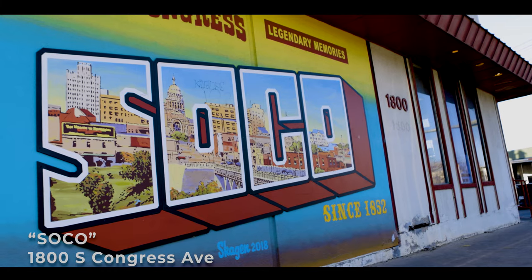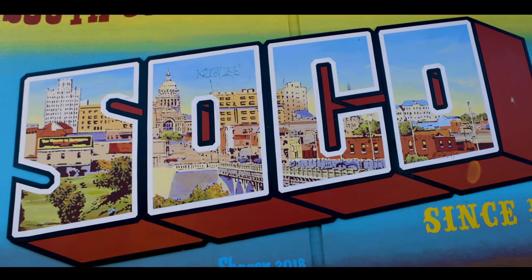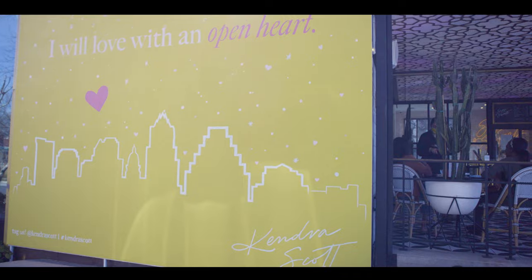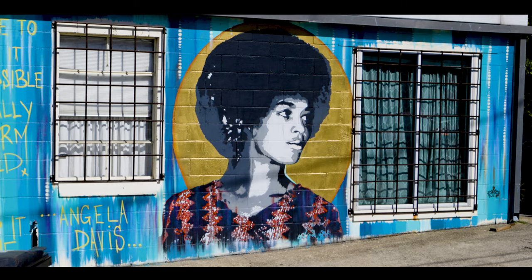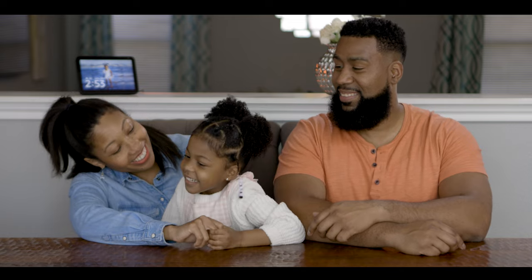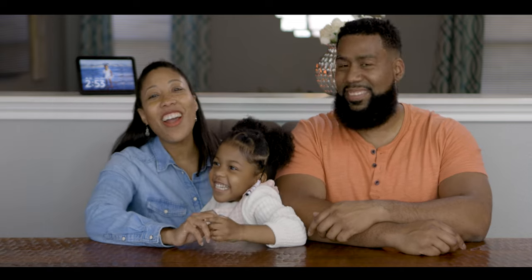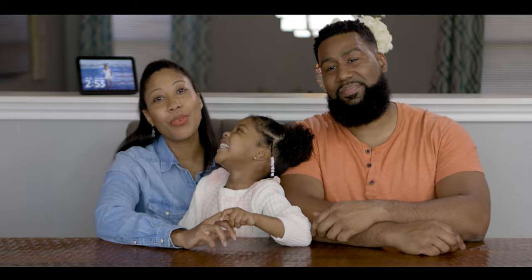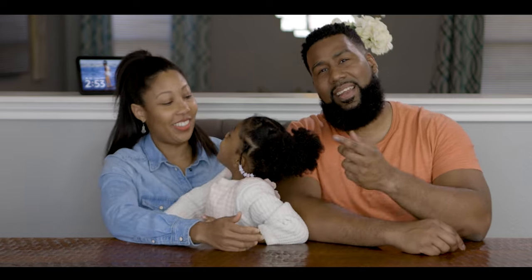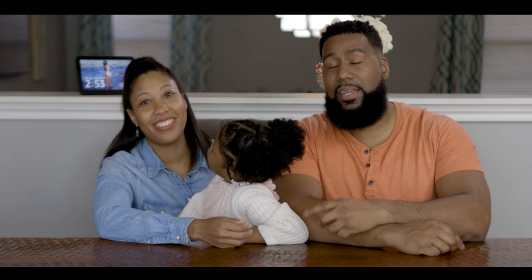Come get a quick shot of SoCo while you're actually on SoCo. There are actually two similar murals in Austin that both say 'Hi, how are you?' I think the better ones are on Guadalupe and 21st Street.